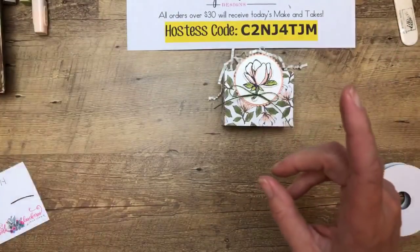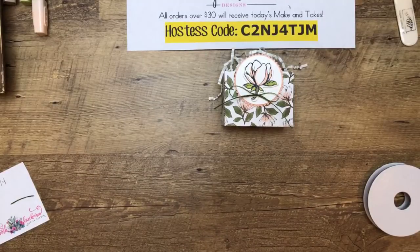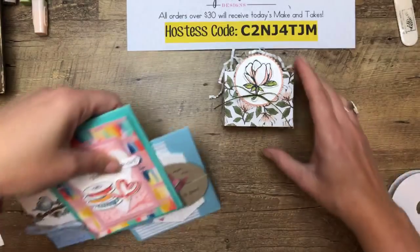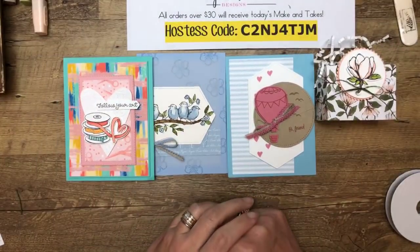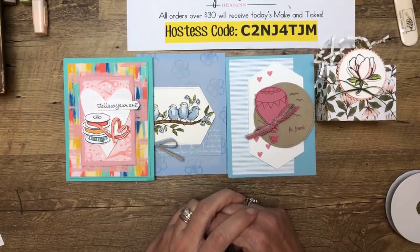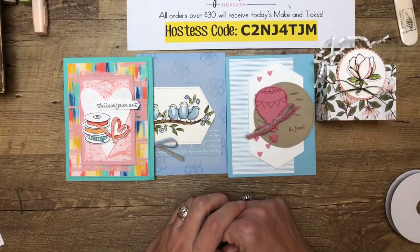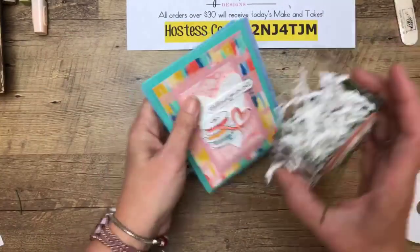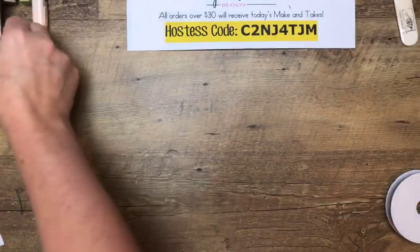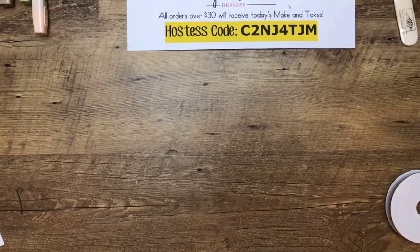Just to review — and don't go anywhere because I'm going to show you my Bird Ballad class too — the host code is right there. Between now and next Monday, anybody who uses that host code will get all four of these projects delivered to your mailbox for free. Make sure you use the host code; I will cut the projects Tuesday morning and they'll go out Wednesday.